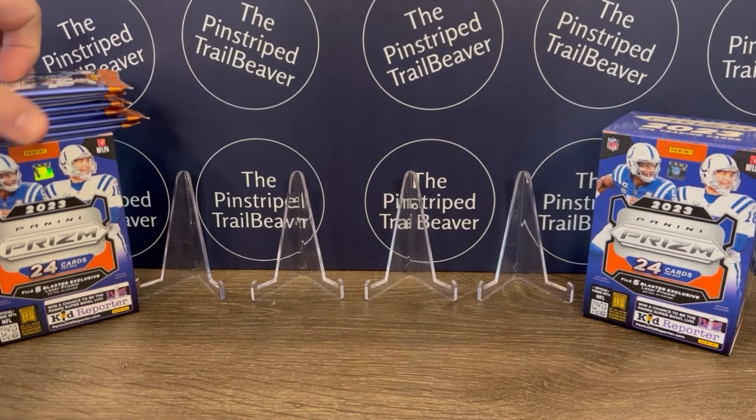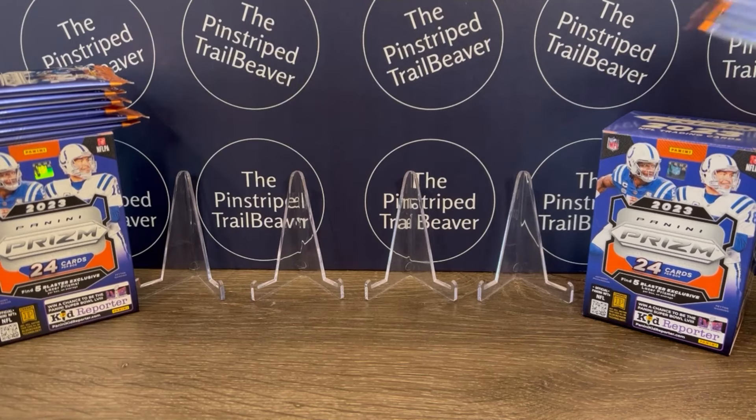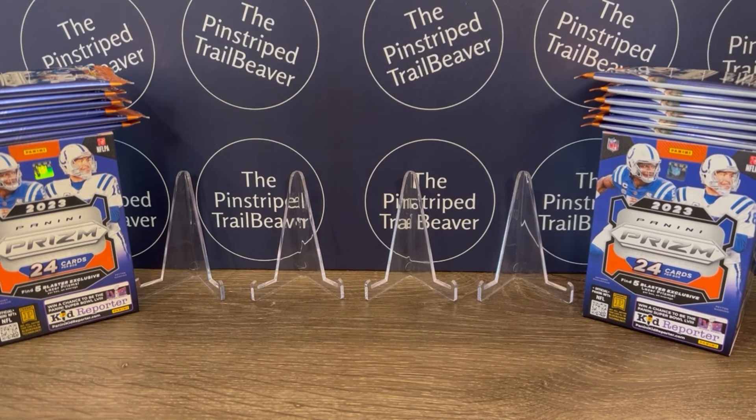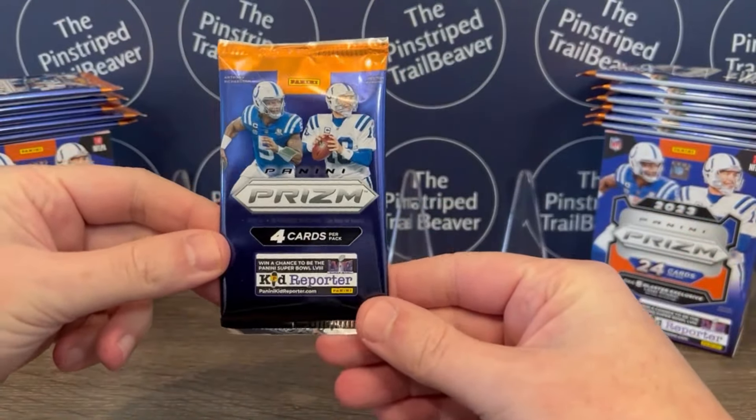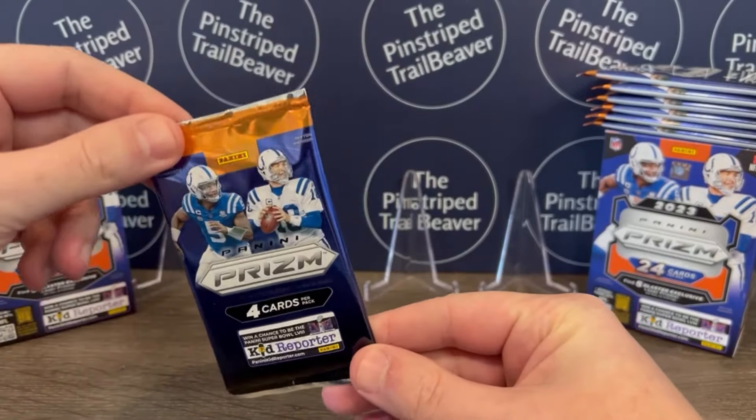We've already got the packs out. This is a 400-card set. Some inserts to be on the lookout for: Hype, Fireworks, and Emergent all look pretty cool.